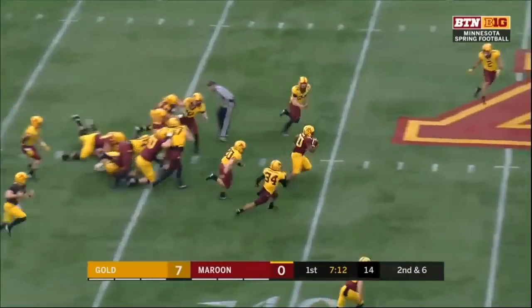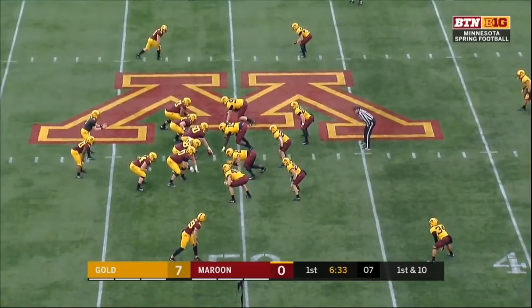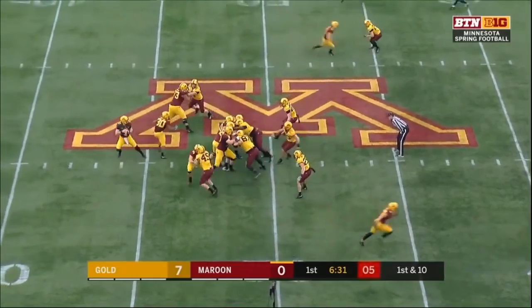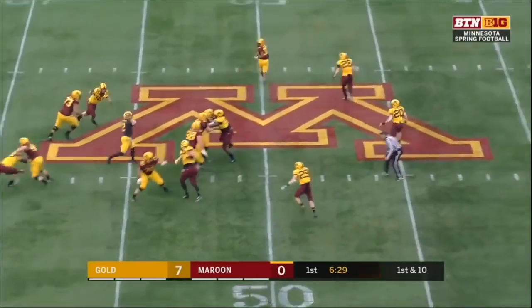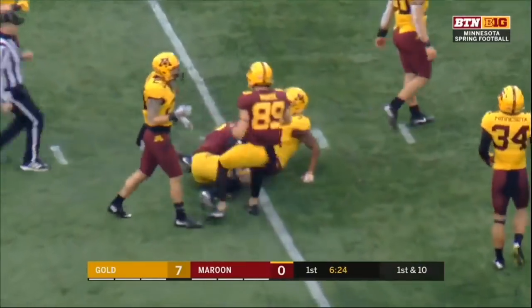Just nine touchdowns indeed. Ibrahim with a nice hole out towards midfield. He was the O-line coach at Western Michigan when P.J. Fleck and staff were there. Nice throw over the middle — Tanner Morgan connecting with Tyler Johnson.